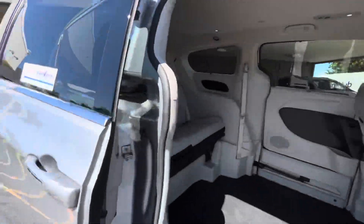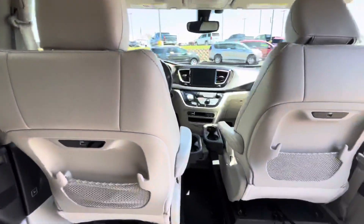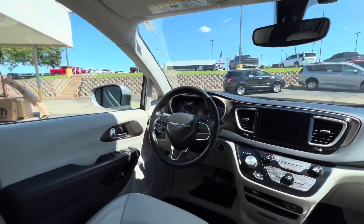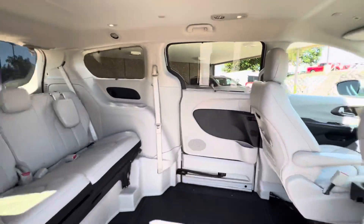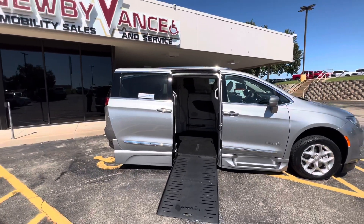This vehicle does qualify for our lifetime powertrain program — just a very nice vehicle. Give us a call at 405-282-2113. Once again, Jason Williamson, Newby Vans Mobility in Guthrie. Thank you.